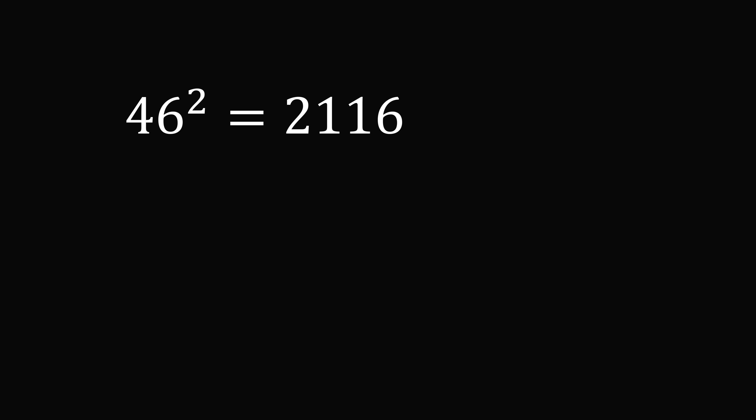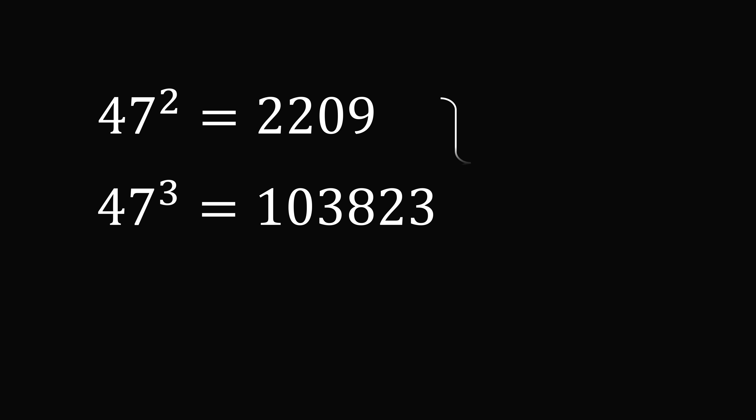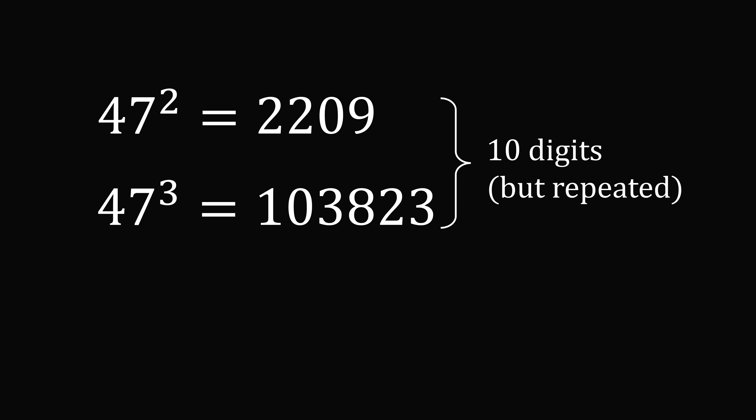So we keep computing — 46 will also be slightly too small. But once we get to 47, we have just the right number of digits: 4 digits in the square and 6 digits in the cube. But this is not a solution, because some of the digits are repeated. So we can start testing from 48 squared and 48 cubed — so that's a lower bound.